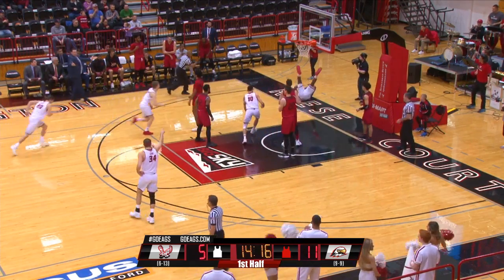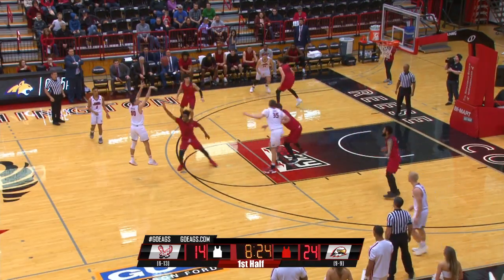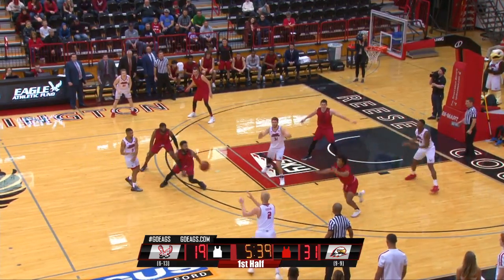Southern Utah. Kidd with it, dribbling on the left side. Bounce pass to Groves, now to Davison, Gibson — he'll shoot a three. Straight on, 22-footer. Swish. Jacob Davis, Southern Utah. Their biggest lead. They go to a zone defensively.